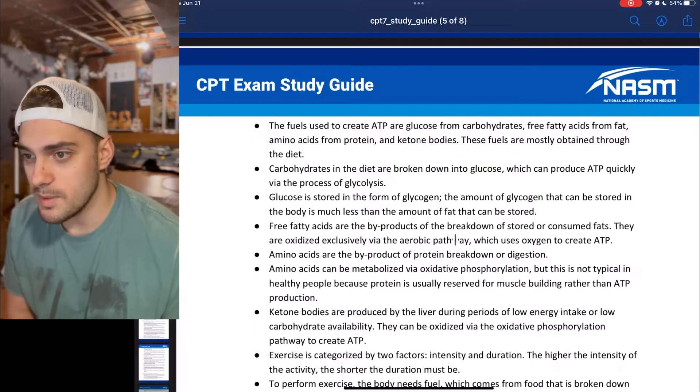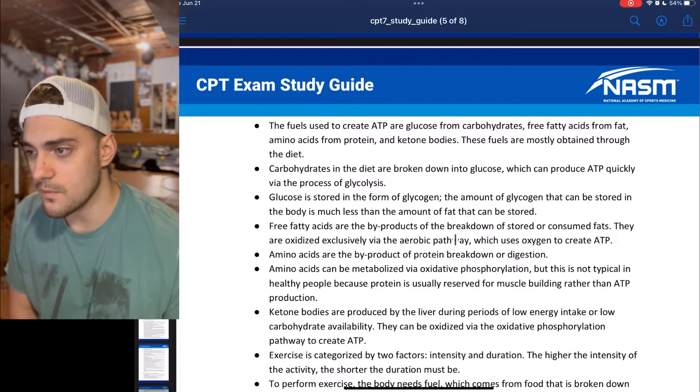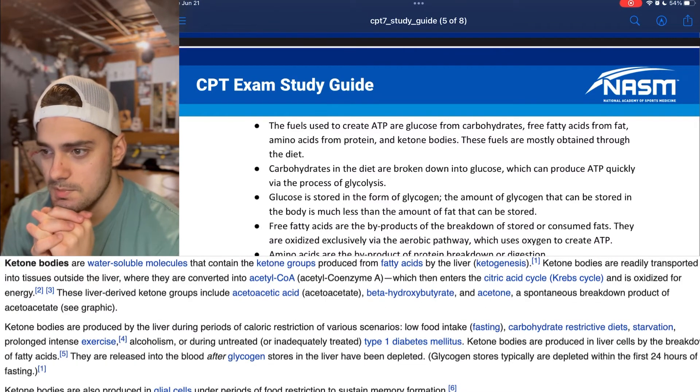However, this is not typical in healthy people because protein is usually reserved for muscle building rather than ATP production. Ketone bodies are produced by the liver during periods of low energy intake or low carbohydrate availability, and they can be oxidized via the oxidative phosphorylation pathway to create ATP.